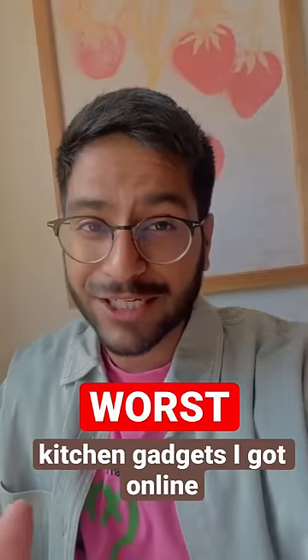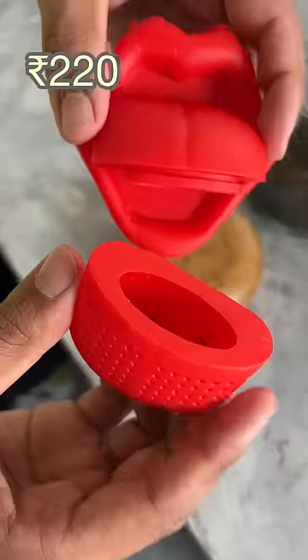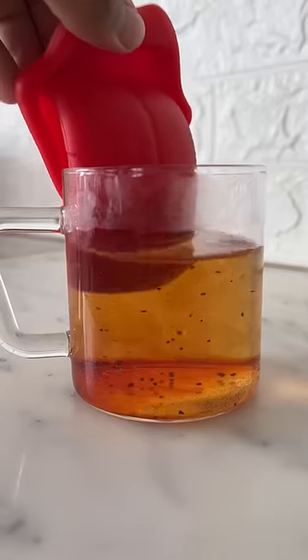Here are the worst kitchen gadgets I bought online this month. This tea strainer is so cool, but tea leaves are escaping from the glass, which makes it completely pointless.